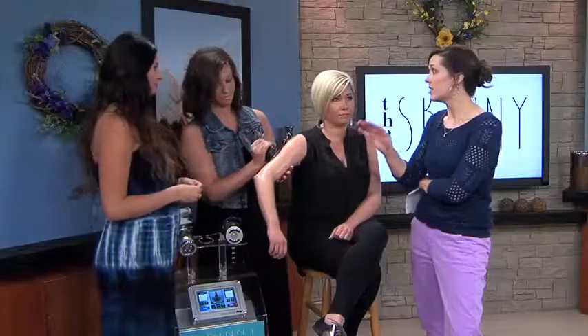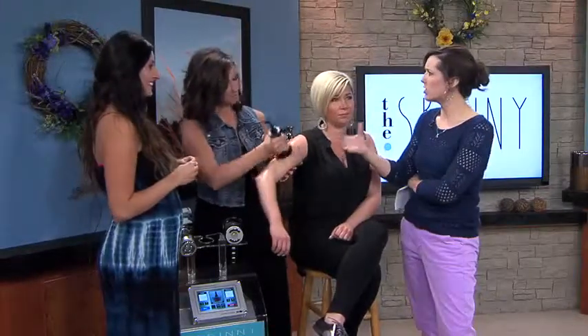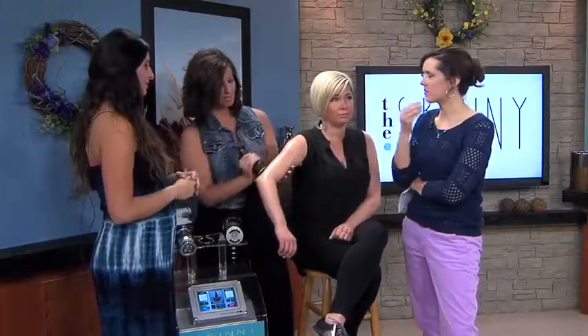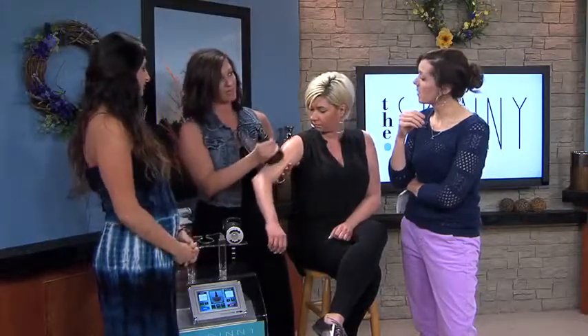This is non-invasive and it's supposed to be not painful — and our model over here confirms it's not painful. How soon do you see results after doing this? Immediately, actually. We measured her before, and after we do our reveal later, we'll let you know what her measurements are after one treatment.